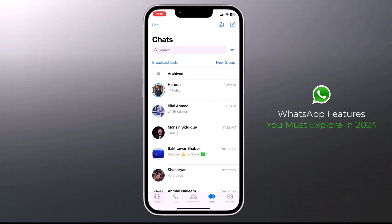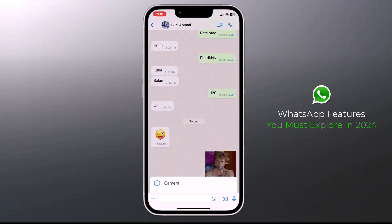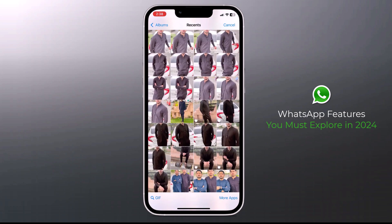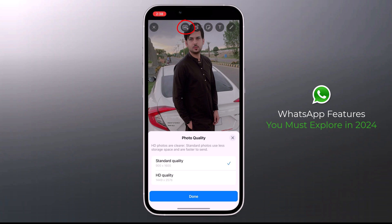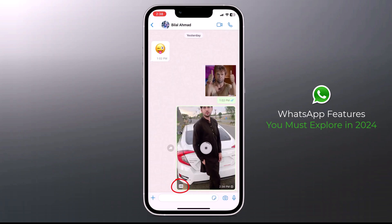Now let's talk about new WhatsApp features. First up, we have the Game Changer — you can now send photos in HD quality on WhatsApp. This feature is available for both Android and iPhone users. When enabled, images will be sent in high quality without compression. Send photos as you normally would by tapping on the attach icon in the chat window. From the photo preview window, look for the HD option in the top panel, select it, and choose the HD quality option. Hit send and the photo will be shared in HD quality.